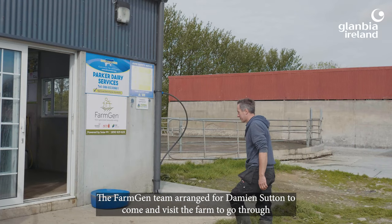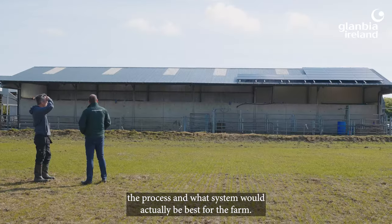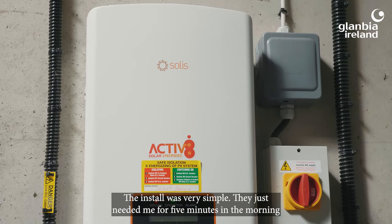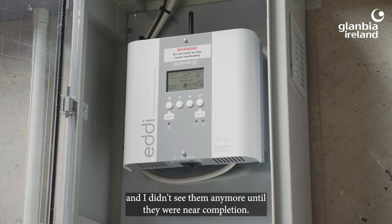The FarmGen team arranged for Damien Sutton to come and visit the farm to go through the process and what system would actually be best for the farm. The install was very simple — they just needed me for five minutes in the morning and I didn't see them anymore until they were near completion.